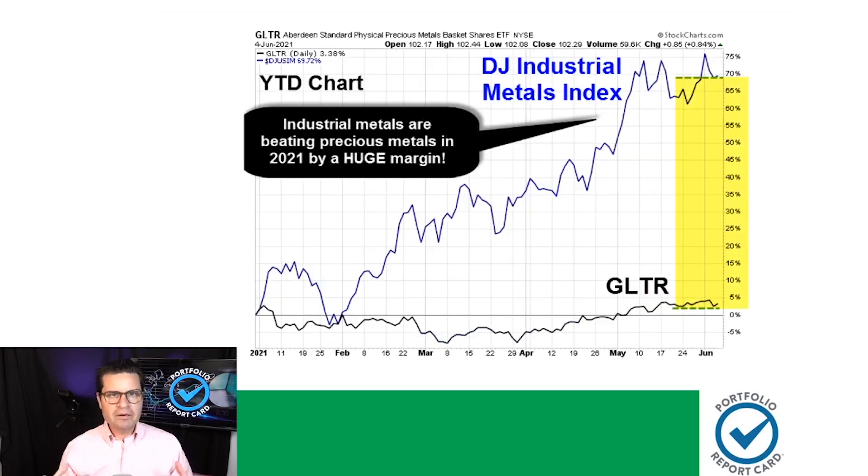Here's another bigger-picture look at industrial metals versus precious metals. Industrial metals — which include copper, nickel, tin, and zinc — are outperforming precious metals pretty mightily. GLTR is represented here, tracking a basket of physical precious metals: gold, silver, palladium, and platinum. Industrial metals have been absolutely on fire since the start of the year and have outperformed majorly.